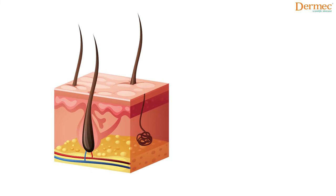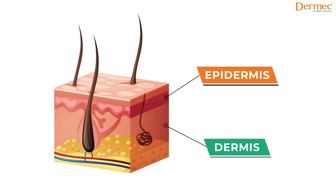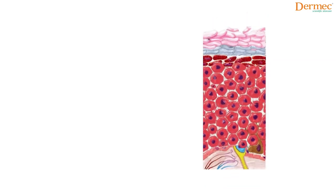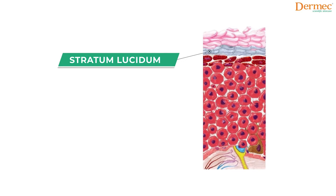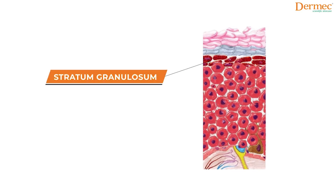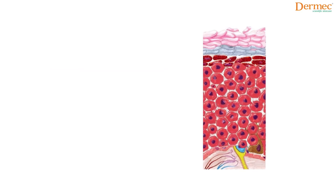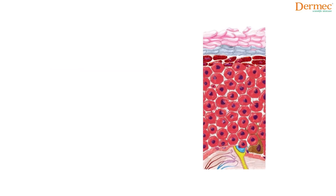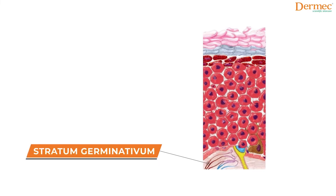Human skin is made up of two layers: the epidermis and the dermis. The epidermis is the topmost layer of our skin, and it is made of five layers. The first is called stratum corneum, the second is stratum lucidum, the third is stratum granulosum, then comes stratum spinosum, and the fifth and innermost layer is called stratum germinativum.